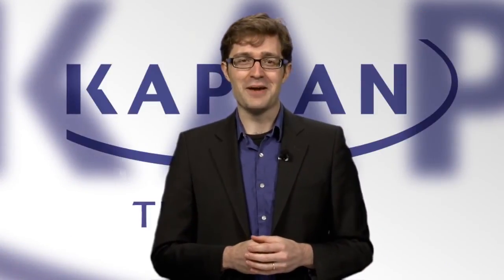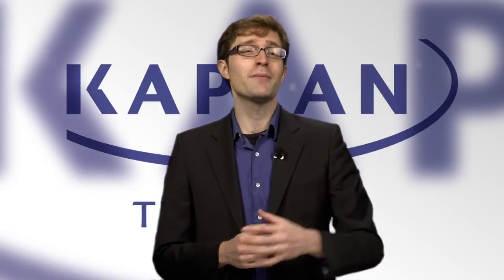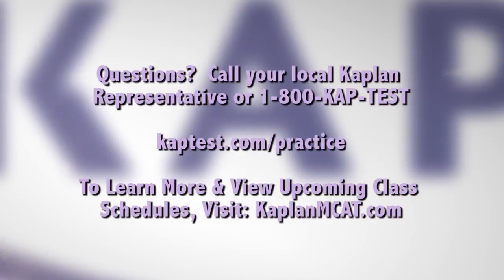Congratulations on getting started on your MCAT prep. Good luck on your test, and remember to practice smarter with Kaplan.